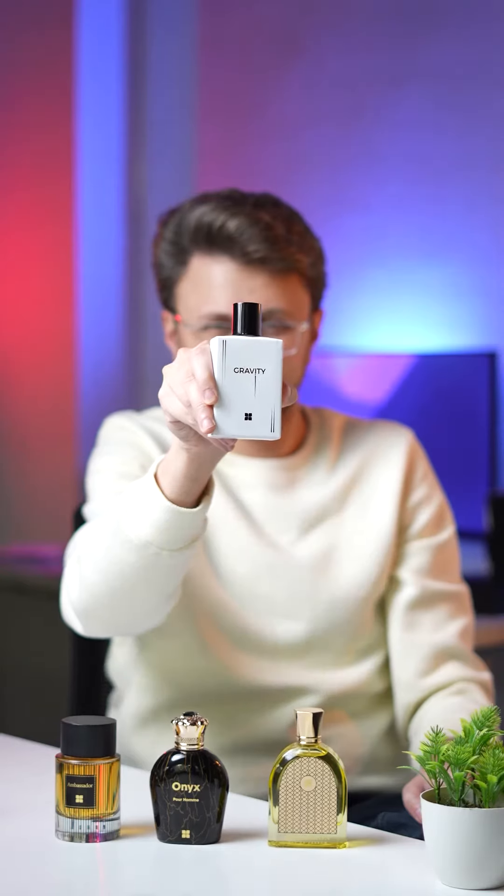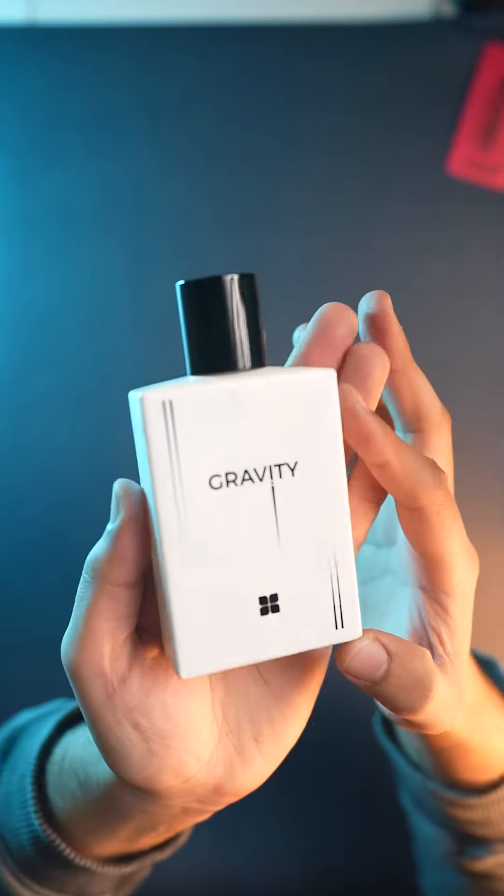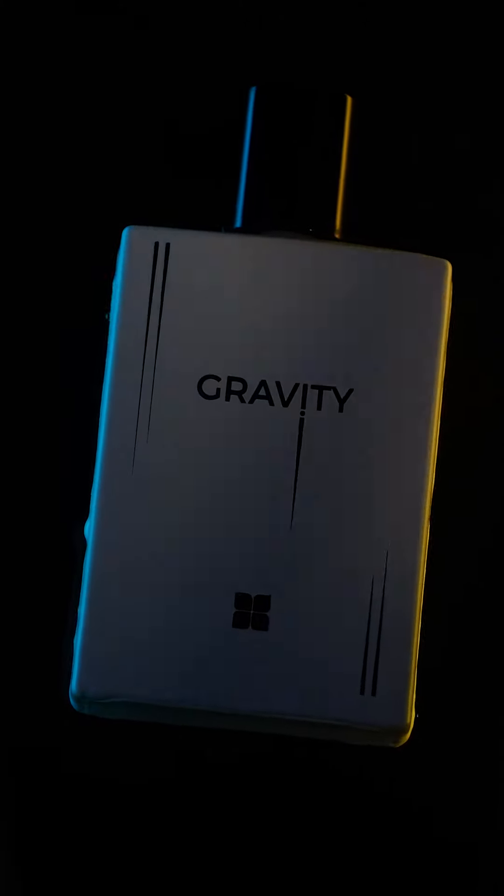Gravity is for the ones who like to stay grounded. It's a very good perfume that will make you feel confident. Its stylish and modern white bottle will add nice shades to your perfume collection.